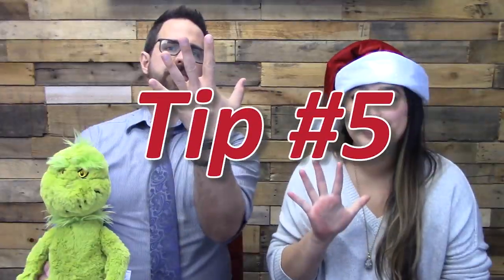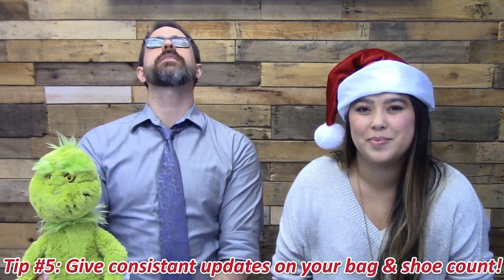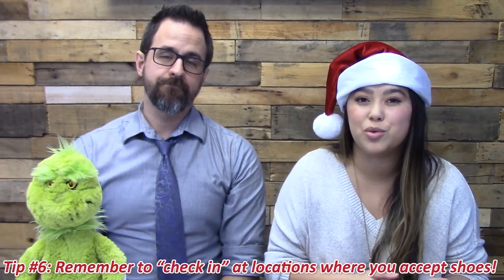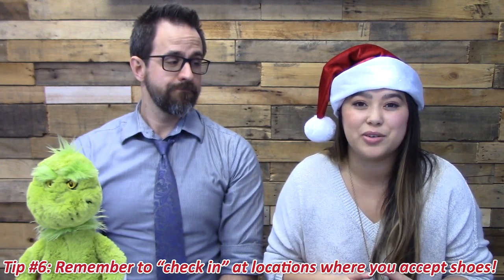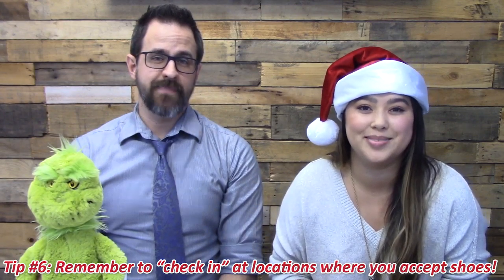Tip number five: keep consistent with your bag count and your shoe count so people know how far along you are towards your goal and how much they need to give. Tip number six: check in at locations where you're accepting shoes — whether it's a school, local office, or business — so people know where they can come drop off shoes this holiday season.